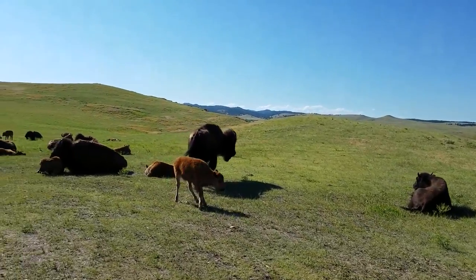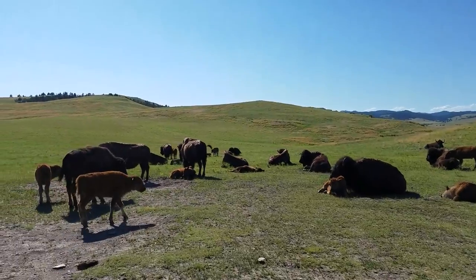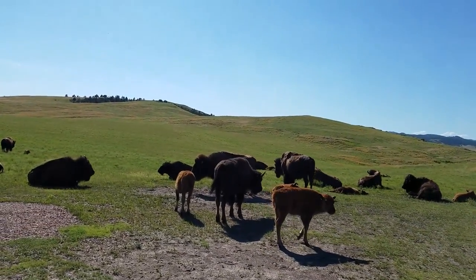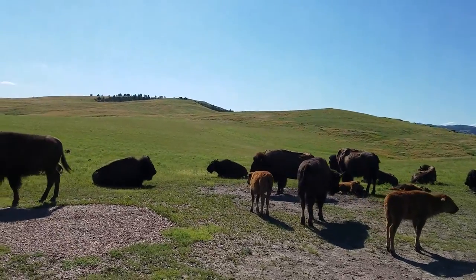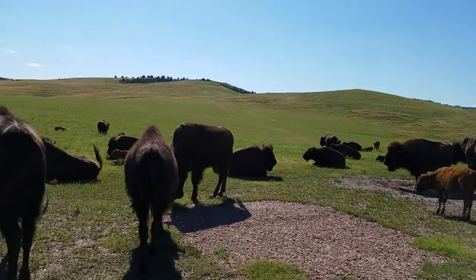We are at Custer State Park, South Dakota. We just came out of Mount Rushmore and decided to come and see if we could find a bison or not. We just encountered and heard a bison — that is unbelievable.